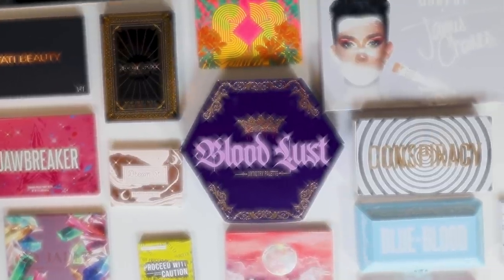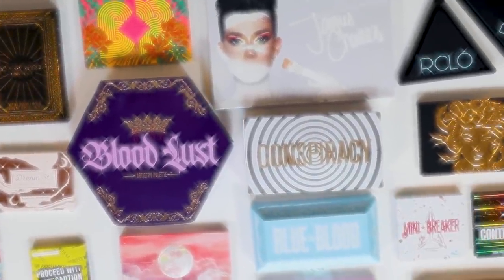This is actually not a brand new revolutionary idea. Safiya Nygaard actually did this about two years ago, but since then there have been so many more palettes that have come out — it seems like everyone and their mother has a makeup brand now. So we are going to be mixing all of these gorgeous shadows from the past year.